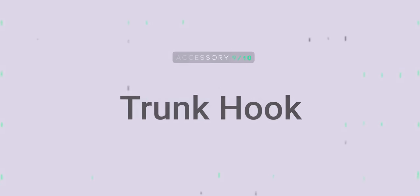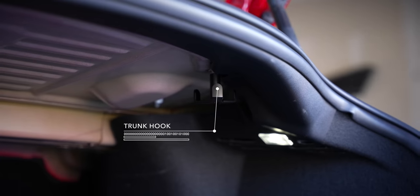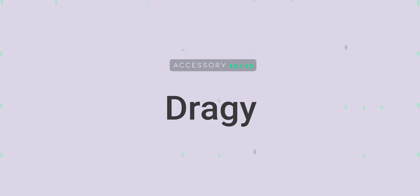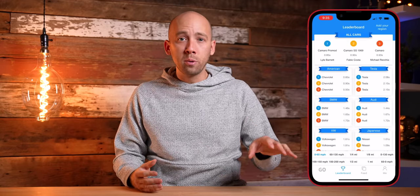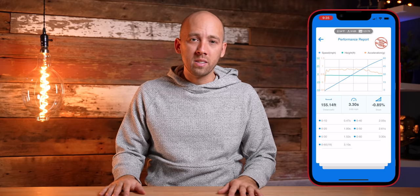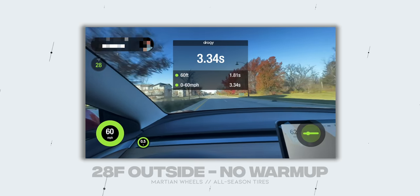Number nine: trunk hook. There is a random thread that sticks down from the roof of the trunk, and you can buy a small hook to make use of that — helpful for groceries and other bags. A small but effective upgrade. Number ten: Draggy. This is a fun toy for a fast car. If you like measuring your vehicle's performance in zero-to-60 or a quarter mile, Draggy is a tiny device that syncs with your smartphone and measures acceleration via gyro sensors and position via satellite to give you a highly accurate performance measurement. It saves previous runs with all the stats and has an augmented reality interface for recording runs. A bit pricey, but a fun toy for a car guy and a great Christmas gift.